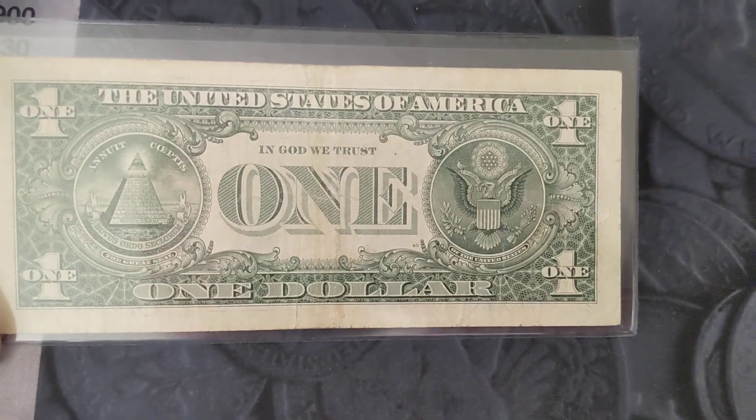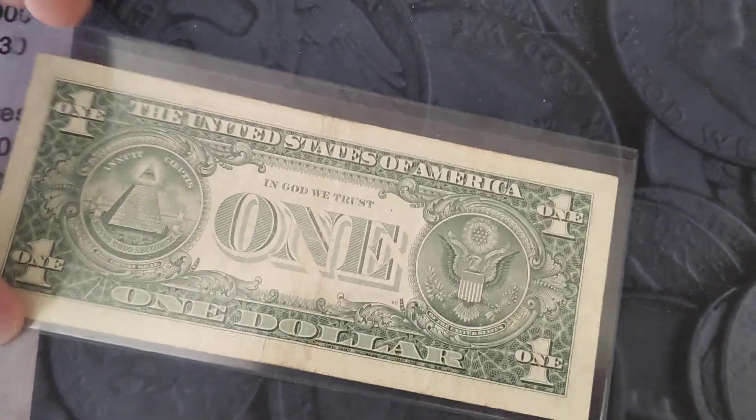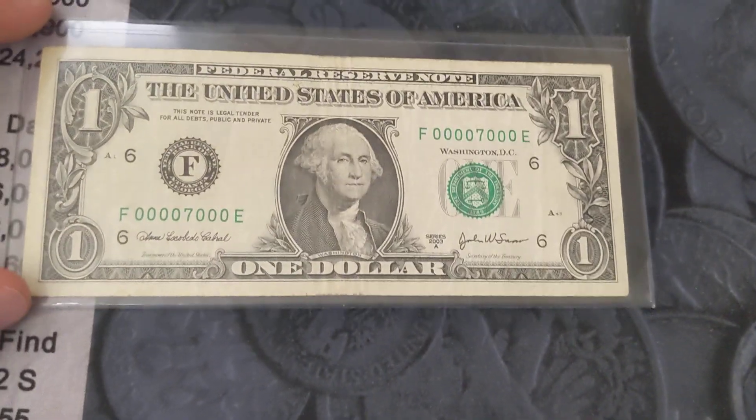The note's obviously circulated, no issues with it, no pinholes or anything like that, but it is a cool serial number.